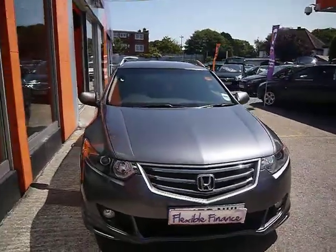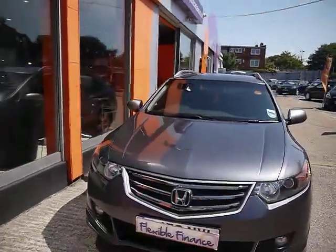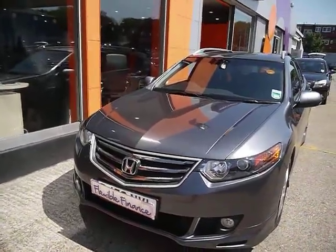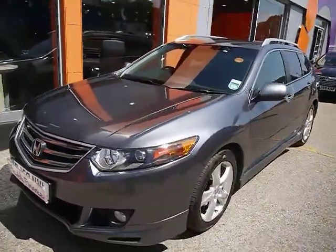Just a brief reminder that all our cars are RAC inspected and they're also price checked on a weekly basis. If you want to find out any more information about this vehicle you can head directly to our website, or you can follow the link in the YouTube description.